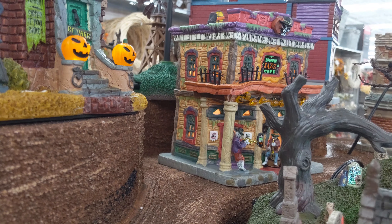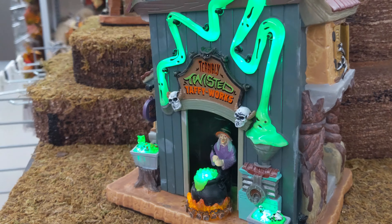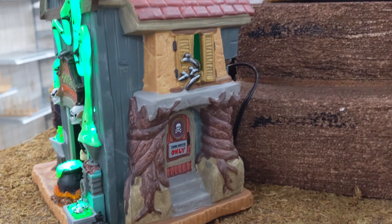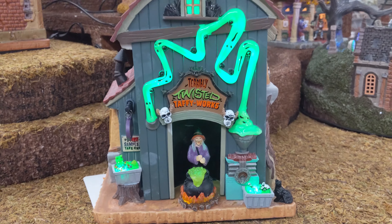Up here we have the Black Raven Manor. You can see the ghosts in the window there. The same mechanism that turns the ghost also turns these bats up here, which is really cool. The pumpkins are not part of this item — they're part of the one behind it, so I'll get to that in a moment. If you go around to this side, you have this guy kind of chilling here and you can also still see the ghost through this window.